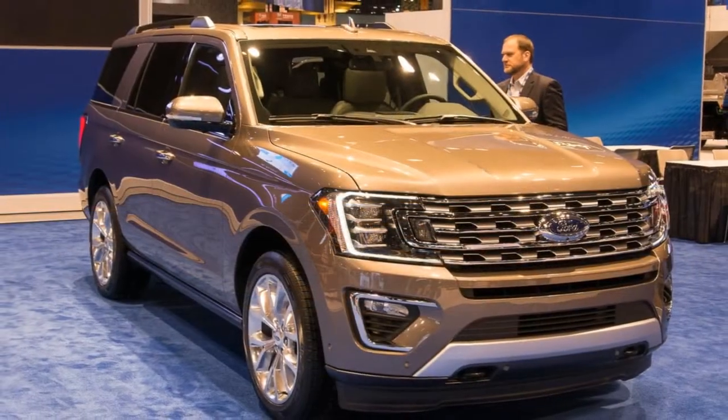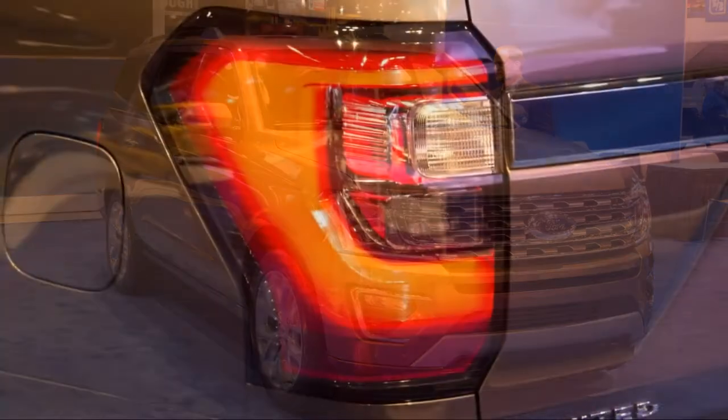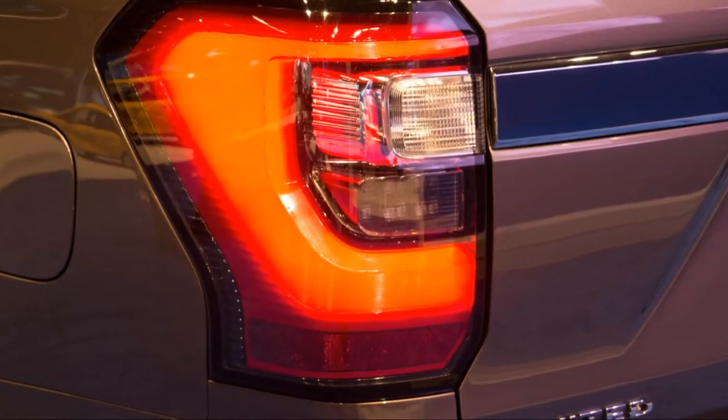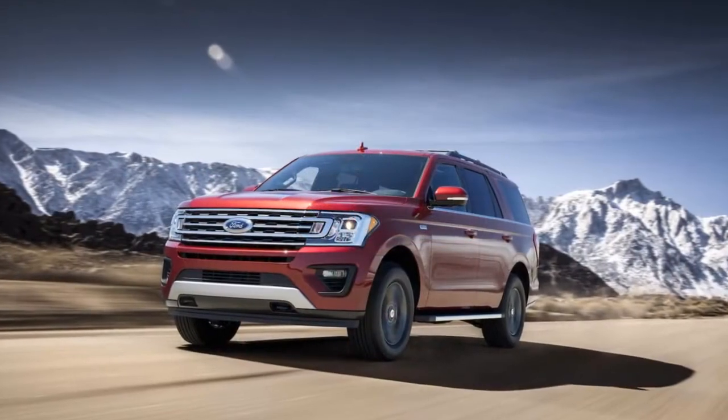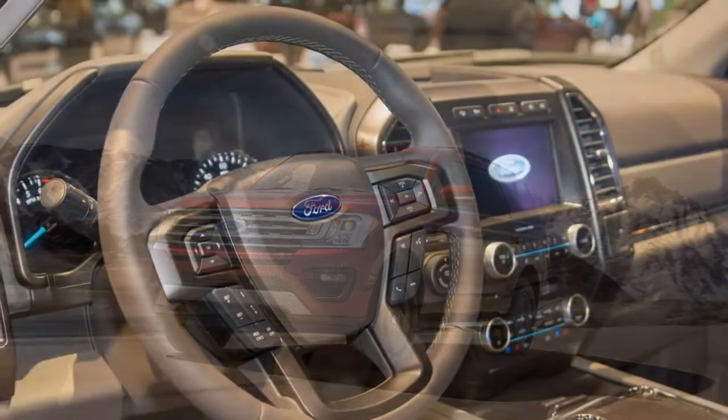After a longer final lap than many expected, Ford's attention to all things SUV finally turned to the Expedition. A long-awaited redo for the spacious family hauler finally arrives this year, and the 2018 Ford Expedition gets more than a mane and tail makeover.